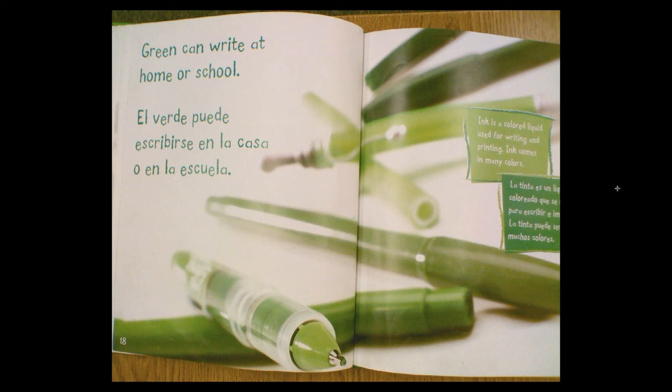Ink is a colored liquid used for writing and printing. Ink comes in many colors.